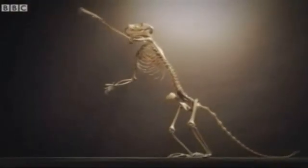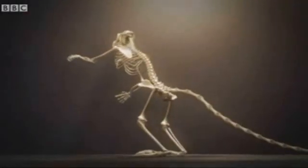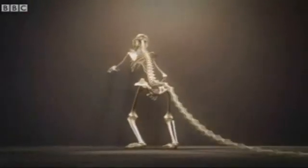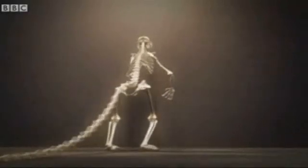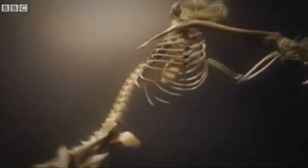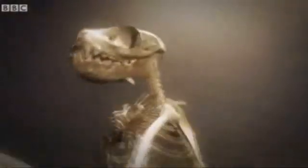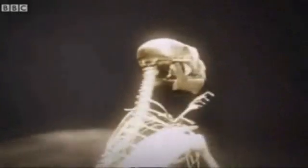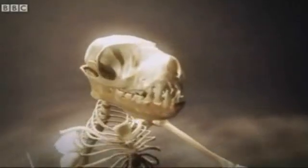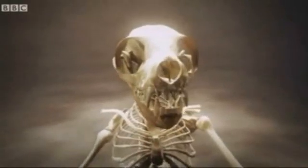Ida is a warm-blooded creature covered in thick fur. She was just under a meter long, including her tail, which she used for balance as she scampered on all fours through the rainforest canopy. Her opposable thumbs and toes gripped the branches. Ida was probably active at night. Like us, her two large, forward-facing eyes gave her excellent stereoscopic vision.